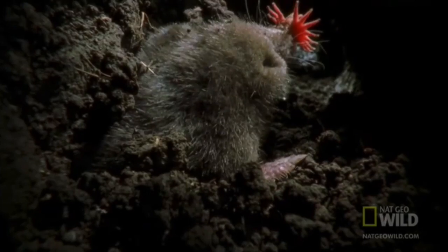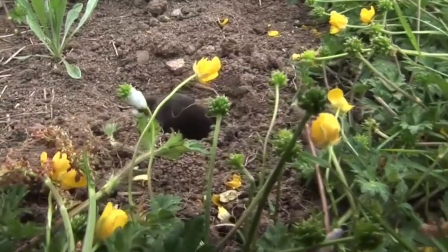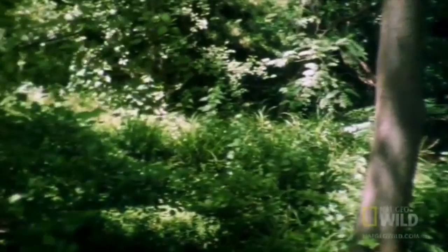The Mole, a furry little mammal that lives underground. Over 20 different species thrive from around the world, from Africa to North America.